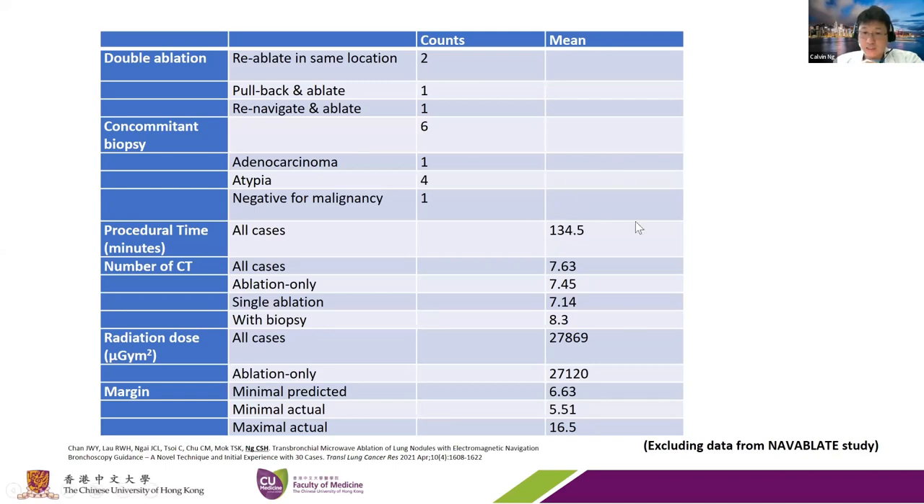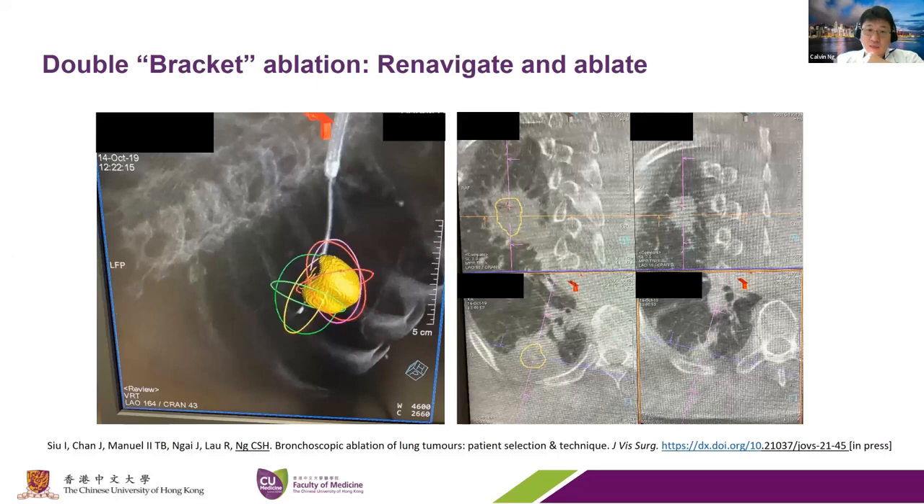These images show what goes on. This is a 2-point-something centimeter lesion—towards the upper limit of what we would ablate. These colored circles encompass two areas of ablation, so this was ablated twice with re-navigation of the ablation catheter. With the overlay, you can see the lesion and the area of destruction around it with a couple of millimeters margin circumferentially.